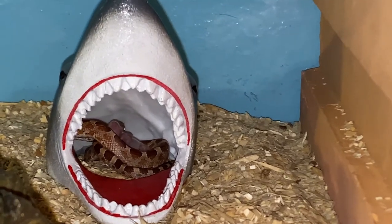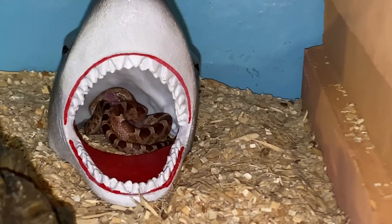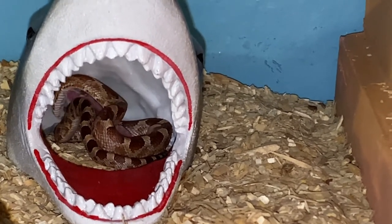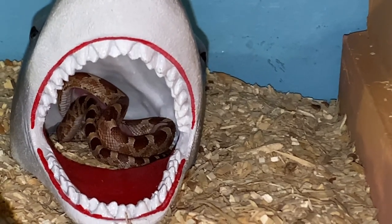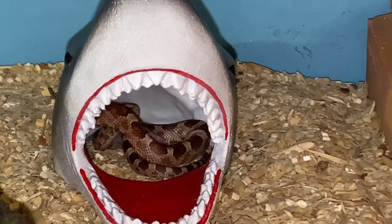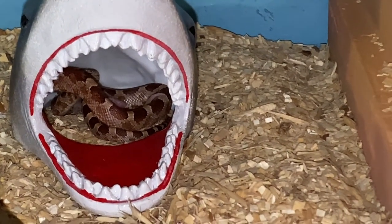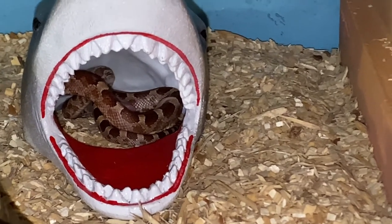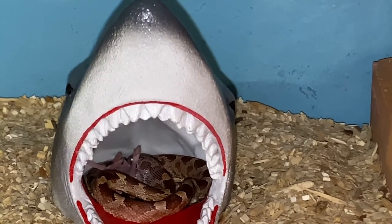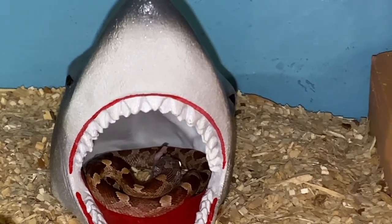What a nice visual — eating in the shark hide. He's wrapped around it, trying to wrap the mouse. I can't tell from this angle but he moved on to the head. And there it goes.